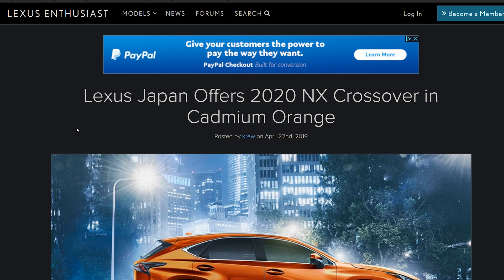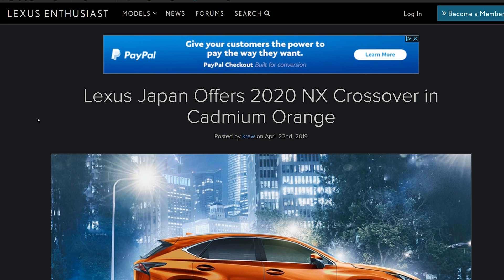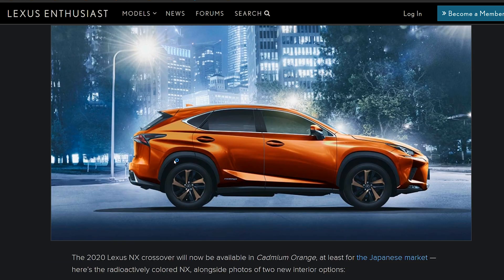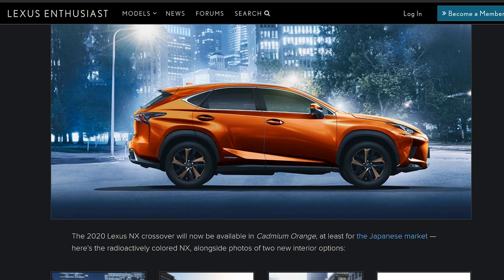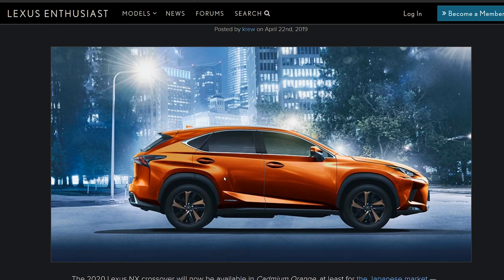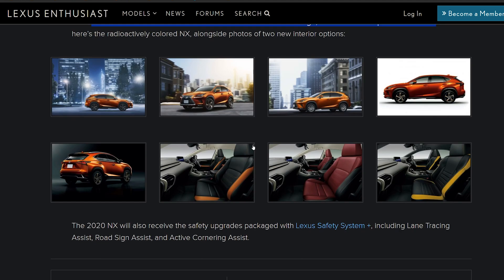Hopping over to one of my favorite Lexus sites — if not my favorite — Lexus Enthusiasts. These guys are always on the ball, oftentimes knowing things way before I would, even though I work for Lexus. So, Lexus Japan offers the 2020 NX crossover in Cadmium Orange. I already did a video on this paint color when I first saw it on our UX — please click the link to see what this color looks like in more accurate photos. The 2020 NX crossover will be available in Cadmium Orange at least for the Japanese market.